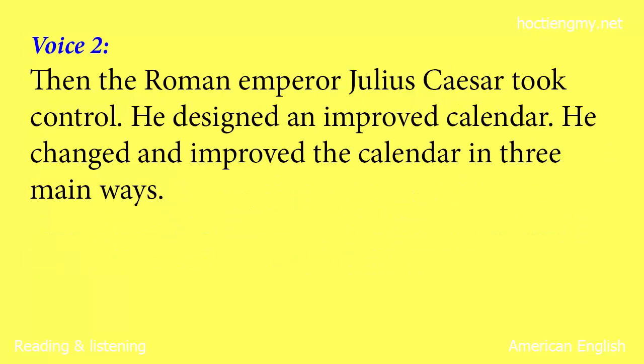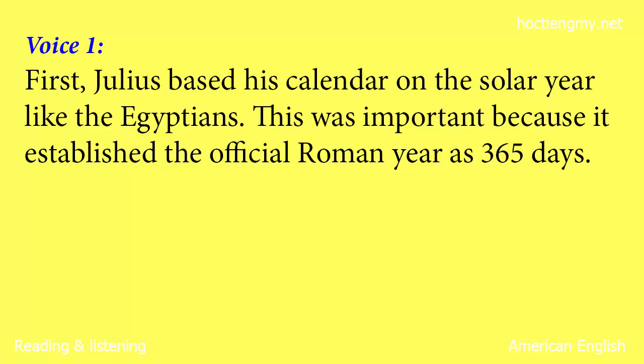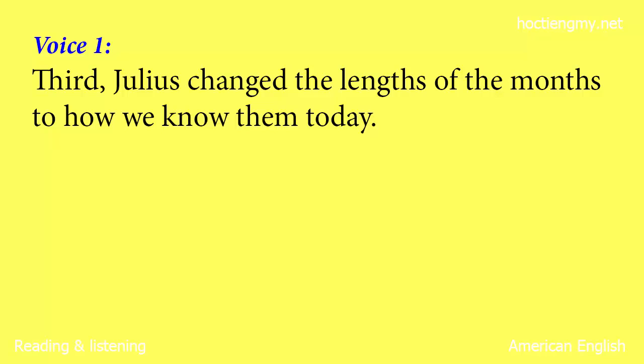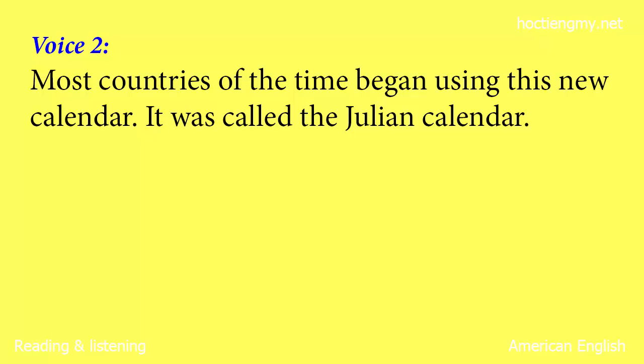Then the Roman emperor Julius Caesar took control. He designed an improved calendar. He changed and improved the calendar in three main ways. First, Julius based his calendar on the solar year, like the Egyptians. This was important because it established the official Roman year as 365 days. Second, Julius changed the date of the official beginning of the year from March to January 1. Third, Julius changed the lengths of the months to how we know them today. Most countries of the time began using this new calendar. It was called the Julian calendar.